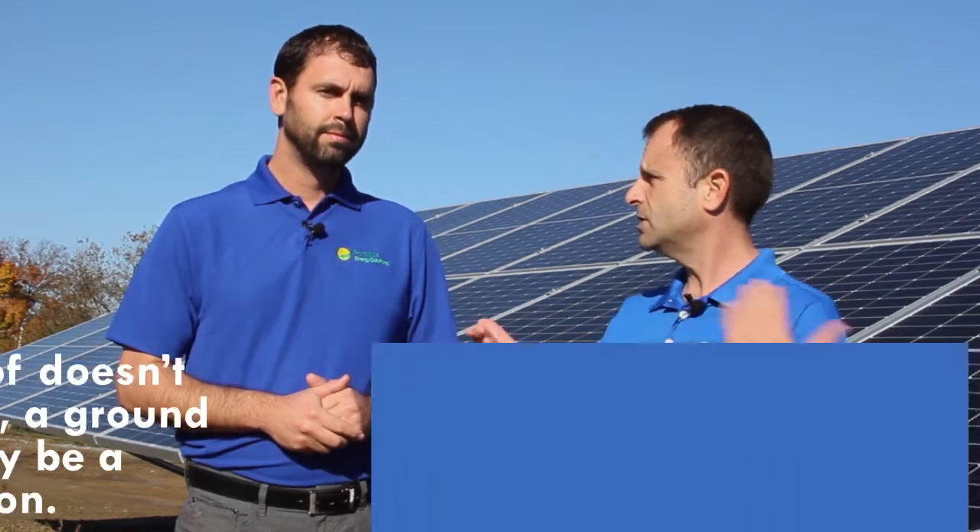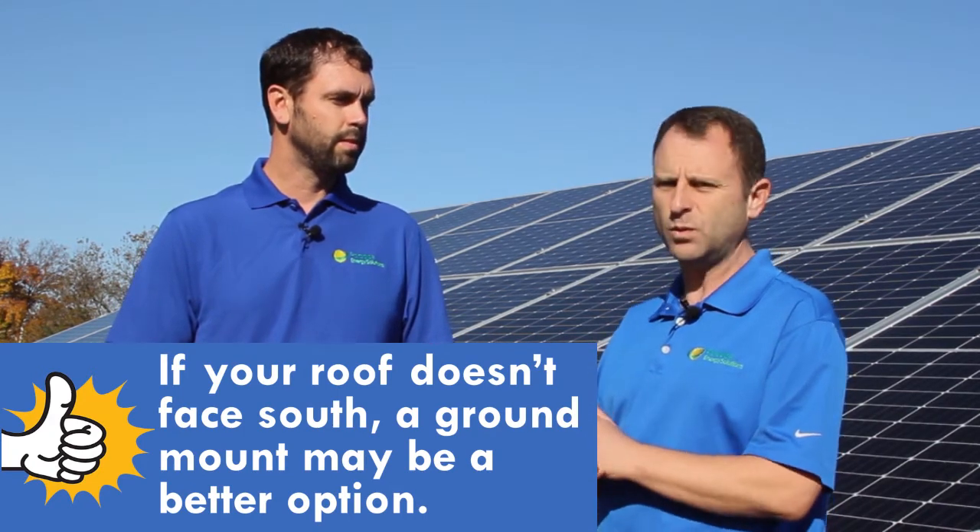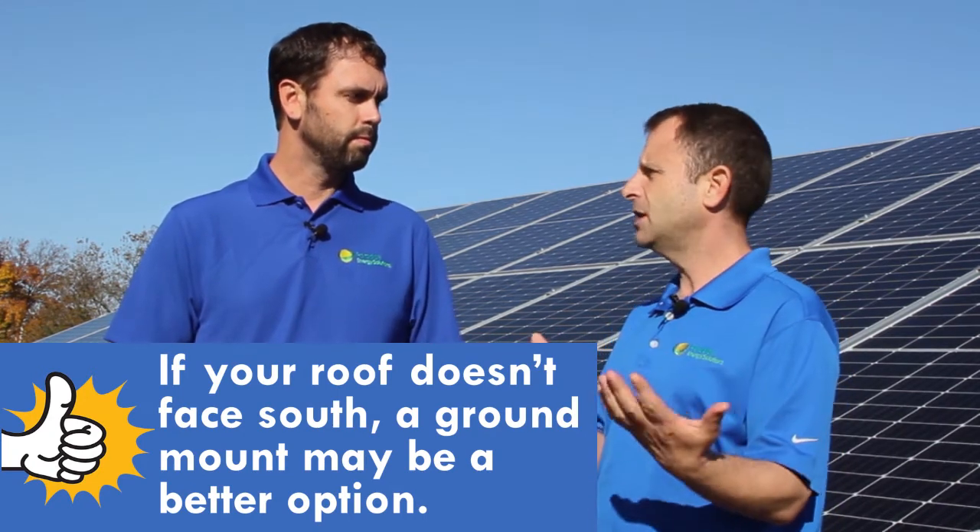What would some of those specific site cases be that we would choose a ground versus a roof? Ideally, we want the solar panels facing south. So if we have that southern exposure with a great tilt, then we can put them on the roof and it makes a lot of sense. However, not all roofs are equal and they're not all facing south. Some of them are facing north or east or other directions, so sometimes it's more advantageous to put those panels on the ground where we can get the ideal orientation and the ideal tilt.